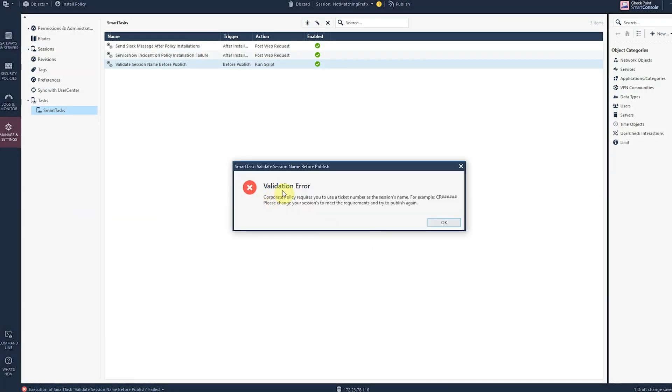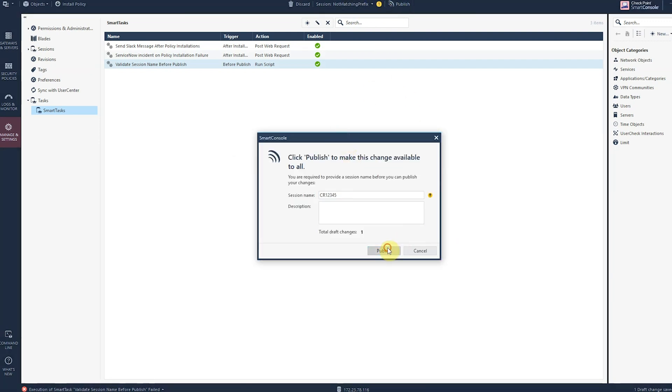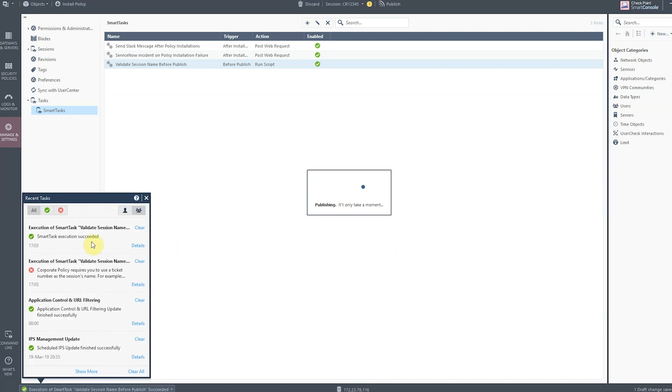Let's see if my new Smart Tasks actually works. I can see that the session name is not validated. I change the name accordingly, and now the Smart Tasks execution will succeed.